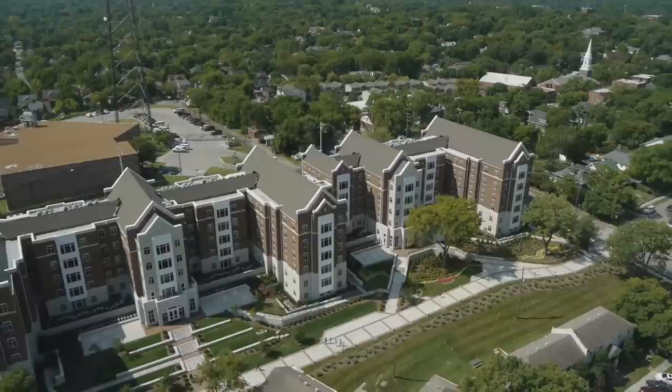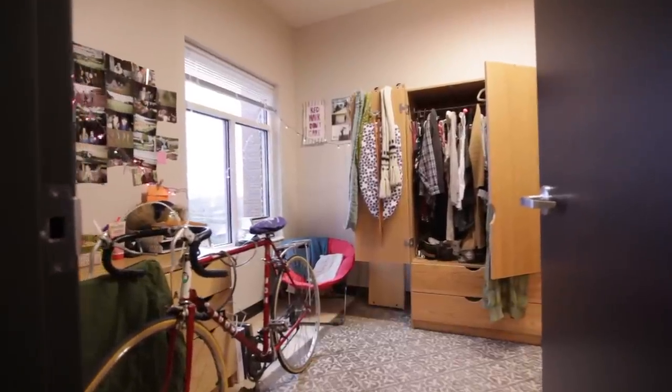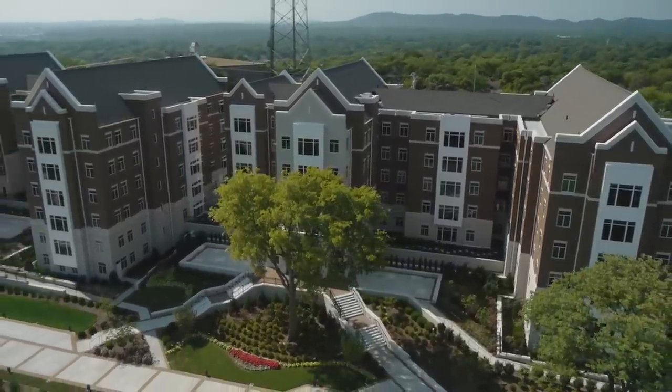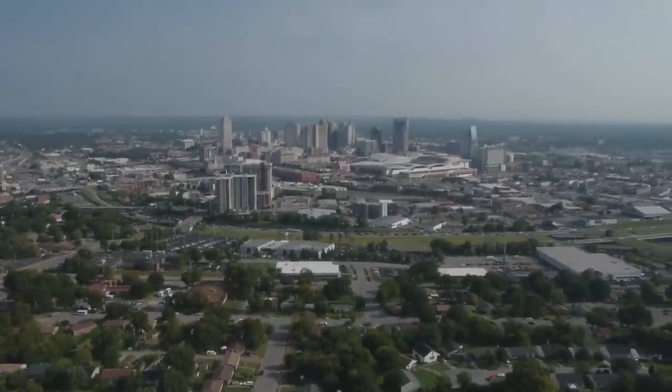These additions are part of a continuing effort to provide on-campus living experiences and address the demand for on-campus parking for students. Students here are truly living the high life with amazing views of Nashville's downtown skyline from the structure's top floors.